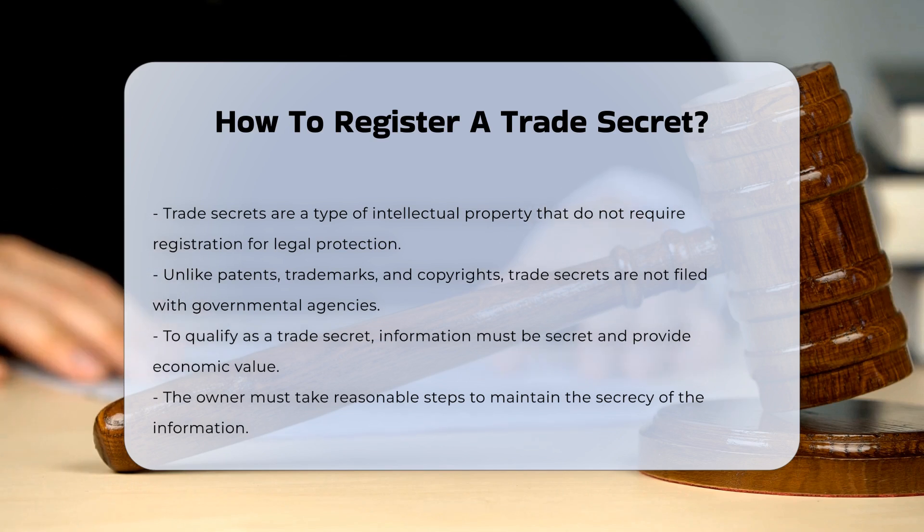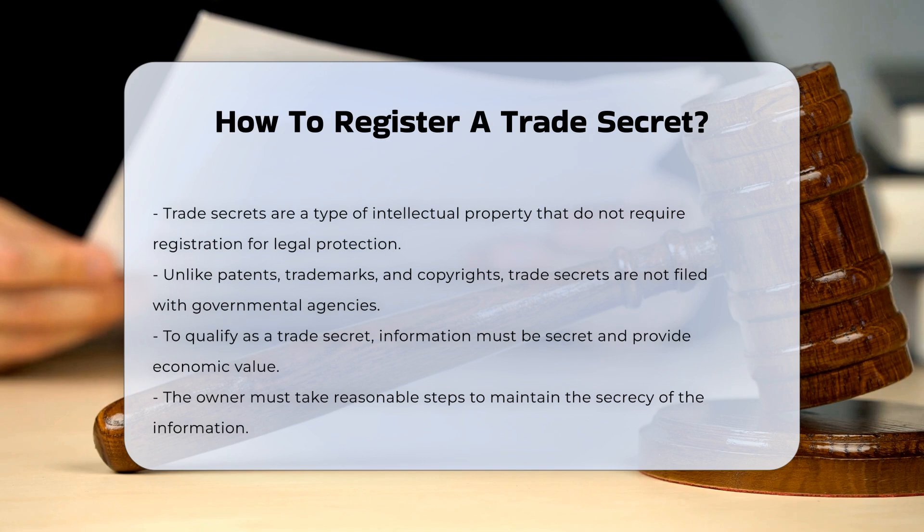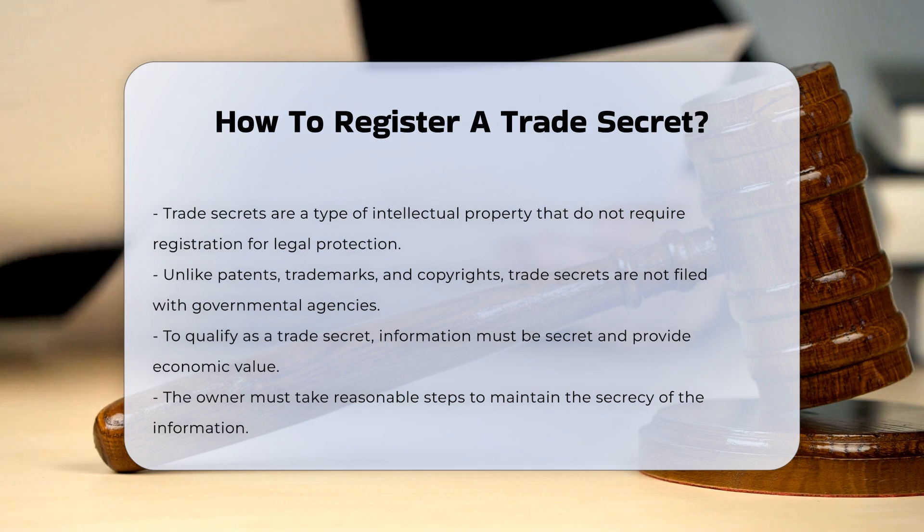the information must be sufficiently secret to derive independent economic value from not being generally known to others. It must also be subject to reasonable efforts by the owner to maintain its secrecy.